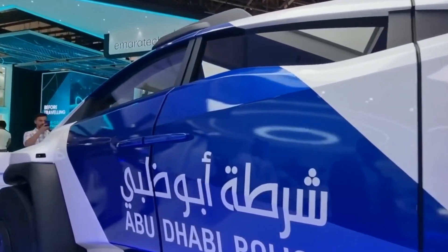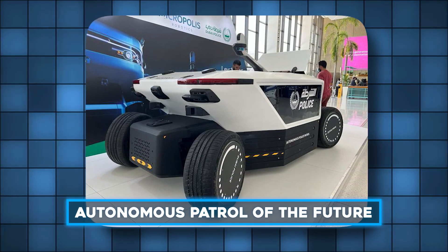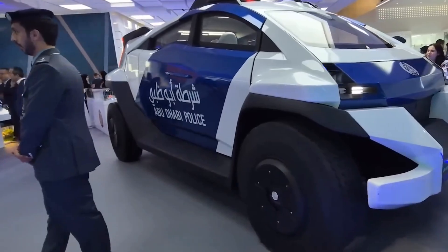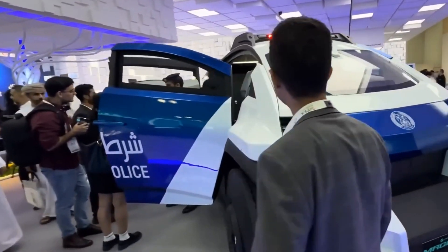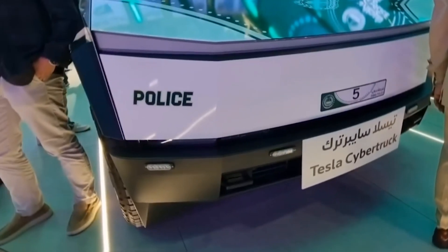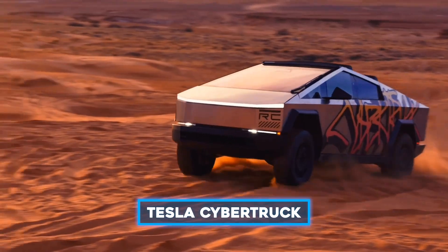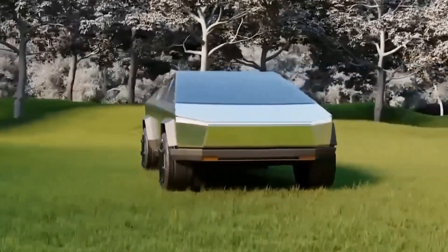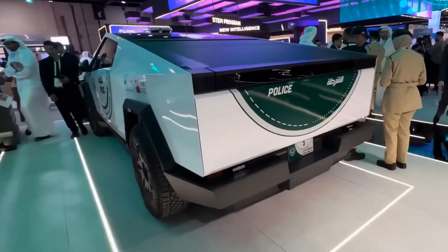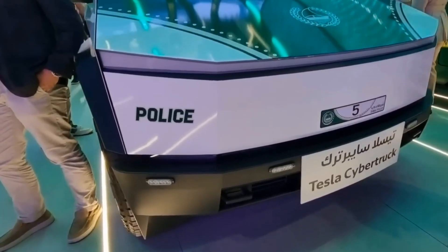Dubai Police, known for its high-tech approach, took things a step further with their autonomous patrol of the future. Designed for safety and surveillance, this high-tech patrol vehicle is packed with features that sound like something out of a sci-fi film. The Dubai Police also introduced a customized Tesla Cybertruck as a new addition to their fleet. Known for its rugged look and resilience, the Cybertruck was an instant hit, and fans loved the idea of seeing it in action on Dubai's roads.